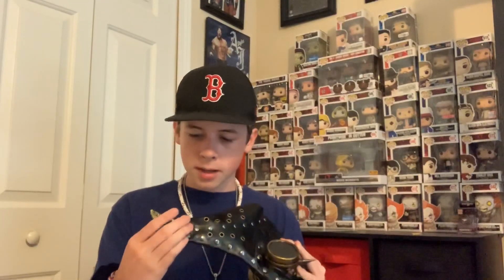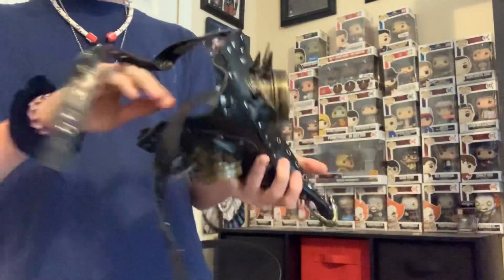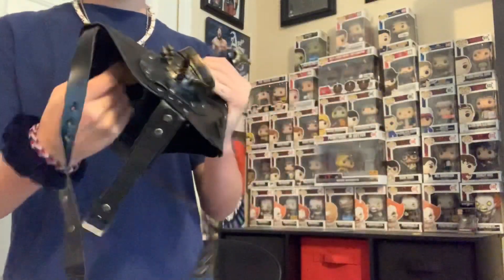This looks pretty well made actually — I thought it was going to be like plastic or rubber, but it's like real leather and everything. I think this is like a signature mask. Let's see, kind of just fold it out right there — got real leather straps and everything.